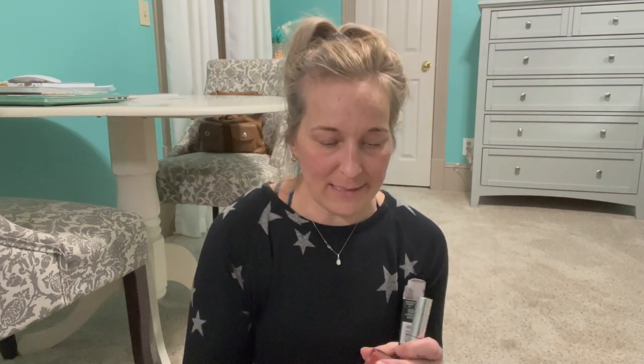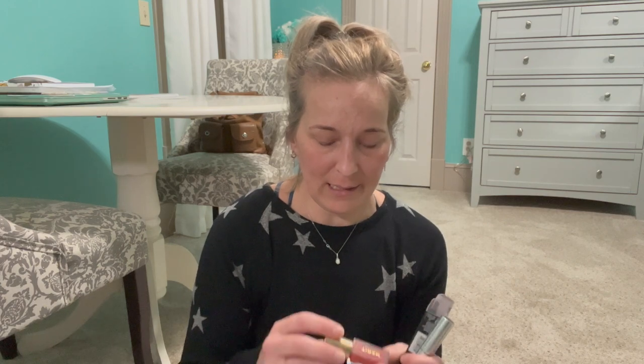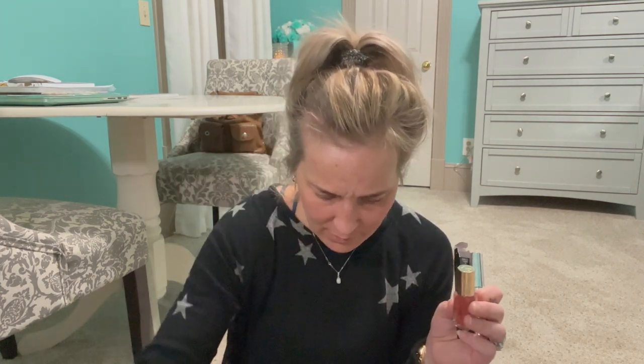We have the Merit lip product. I love this color — it's really pretty. So I'm definitely keeping that one.